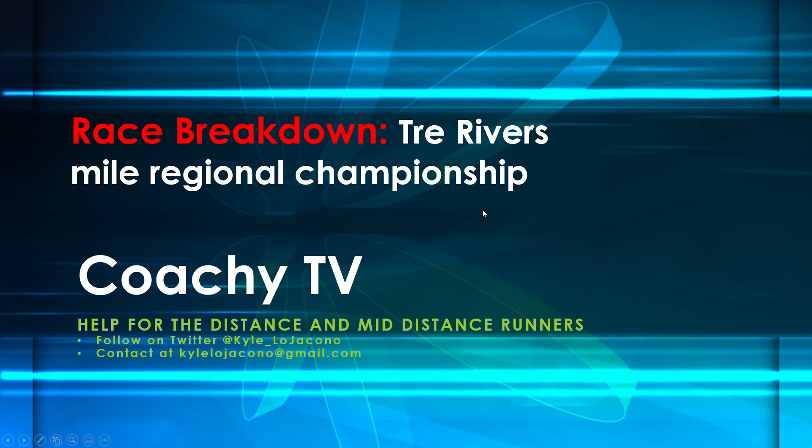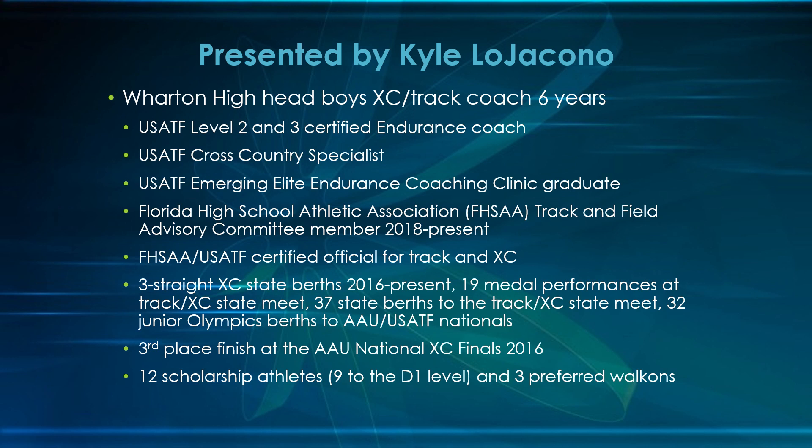Hi everyone, welcome back to Coach ETV. I'm going to take a different approach with this video — instead of a science breakdown of something like your aerobic system, I'm actually going to break down a race. We're going to look at Trey Rivers, a kid who just graduated from Wharton High School, and this is going to be his mile regional championship. I'm Kyle Lajacono, head boys cross country and track coach at Wharton High School in Tampa, Florida for the last six years.